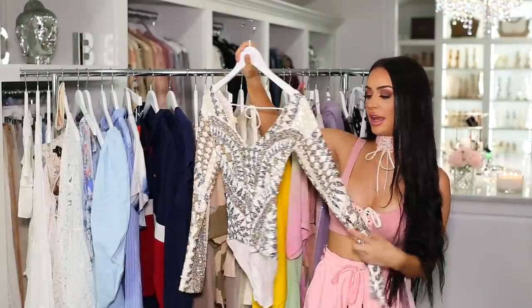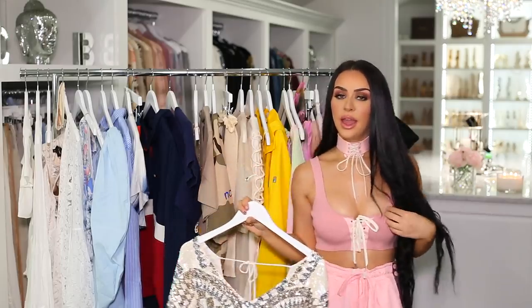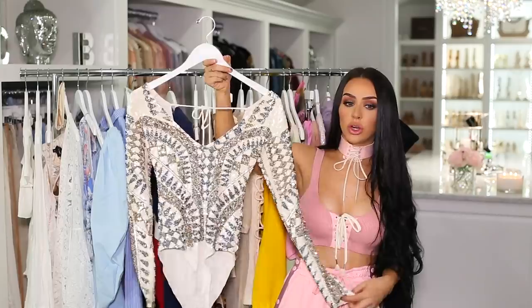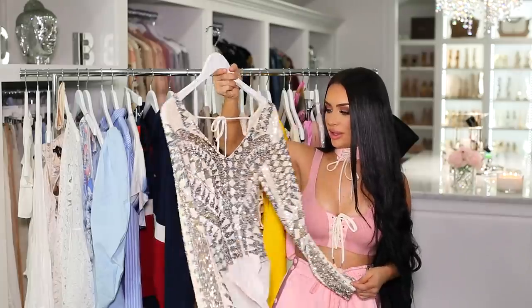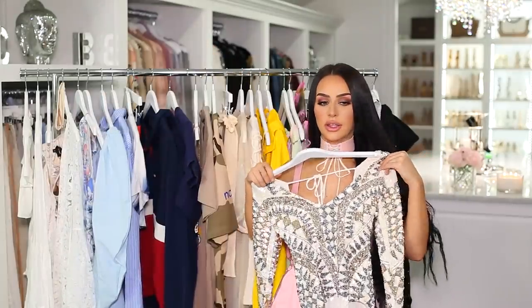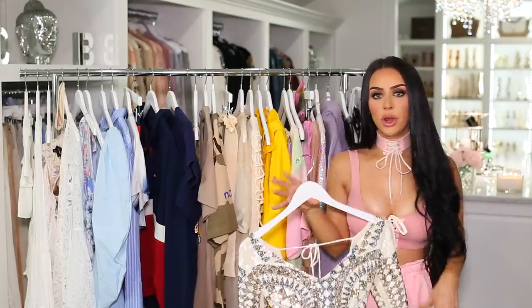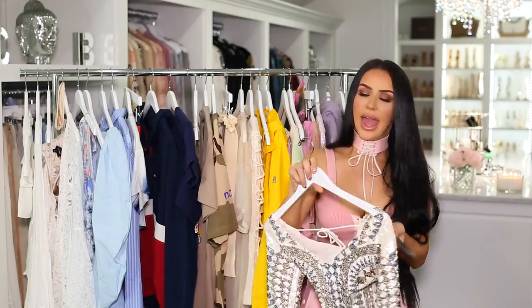This next bodysuit I got from Bali. When we were there, Brett wanted to buy it for me — he's so sweet. It's a handmade bodysuit, all hand-beaded with sequins, and the back is a little bit low. I definitely need to wear this in one of my next videos before it gets too hot. It was pricey, but if you're ever in Bali, the shop is called K&I — you can see the little logo right there.